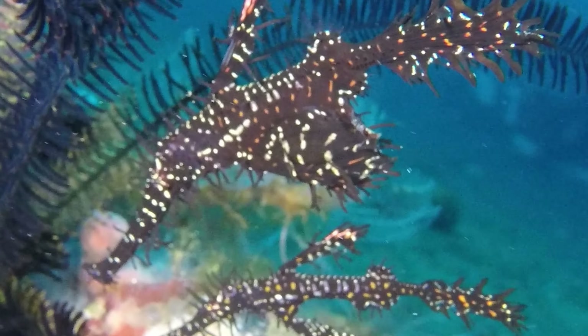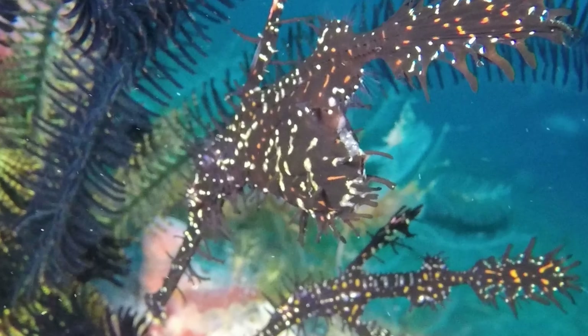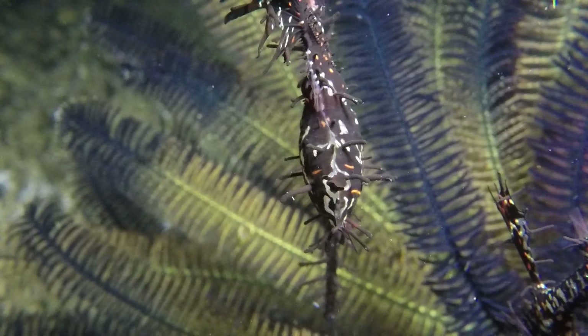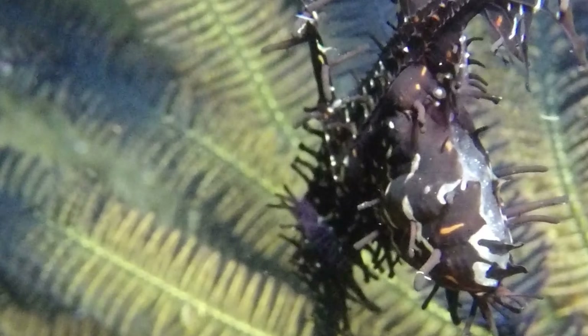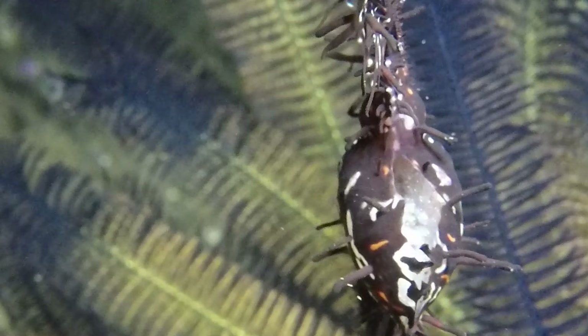This female is carrying fertilized eggs between her large pelvic fins. We can see how she pumps water between these fins, aerating and turning over the eggs as they incubate.